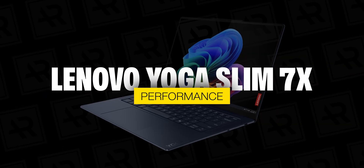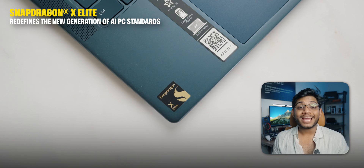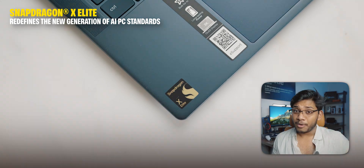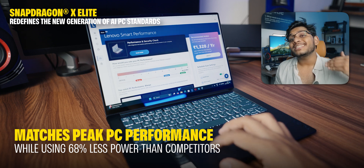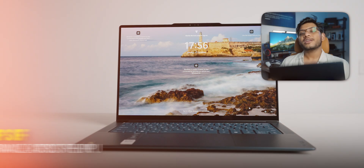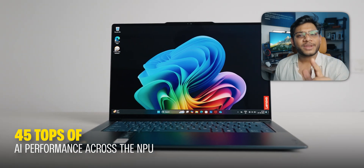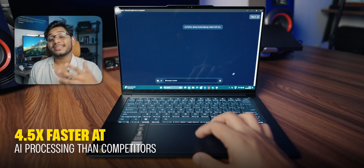Now I'm very excited to talk about performance, because this is one area where Lenovo and Snapdragon have really hit it out of the park. This laptop is powered by the new Snapdragon X Elite processor, which is super power efficient and very powerful. What's mind-blowing is that it matches peak PC performance while using up to 68% less power than its competitors. This laptop is also a powerhouse with 45 TOPS of AI performance in its NPU — meaning it is 4.5 times faster at AI processing than competitors.